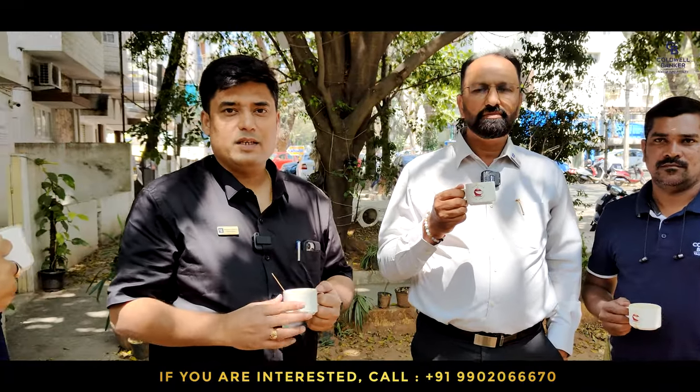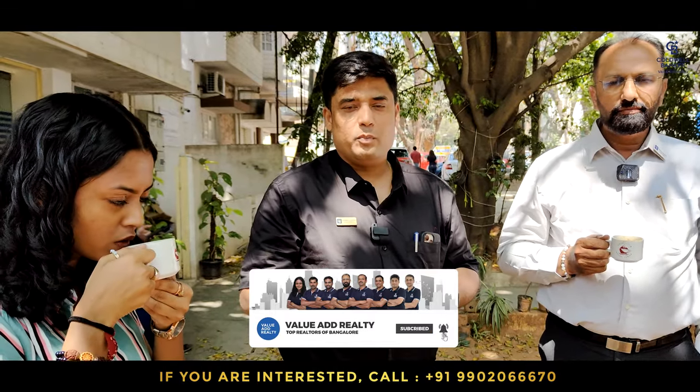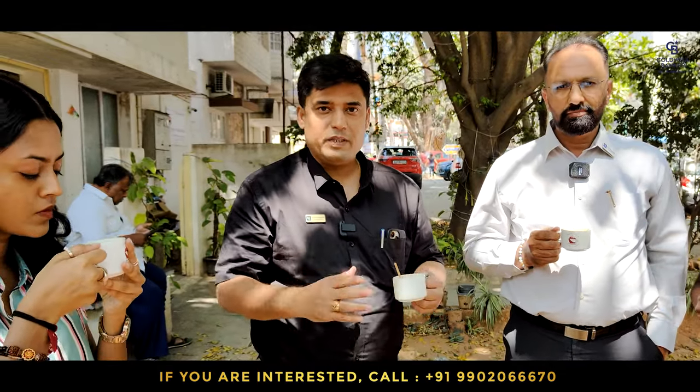My name is Balaji Badrinath and I am a realtor with Polbanker. If you are new here, please click the subscribe button and tap the bell icon so that we can notify you whenever we post such awesome videos about real estate, especially from the city of Bangalore. Today it's our weekly listing video and let's begin with the show.